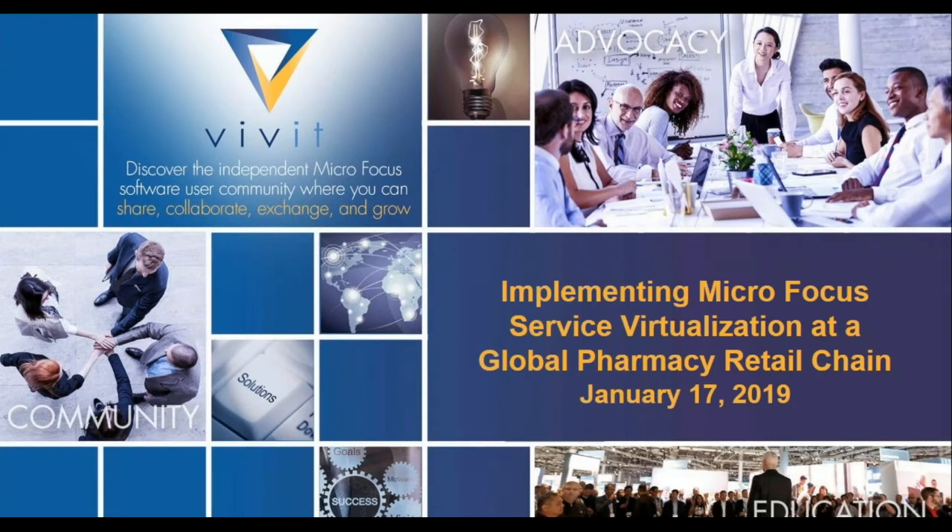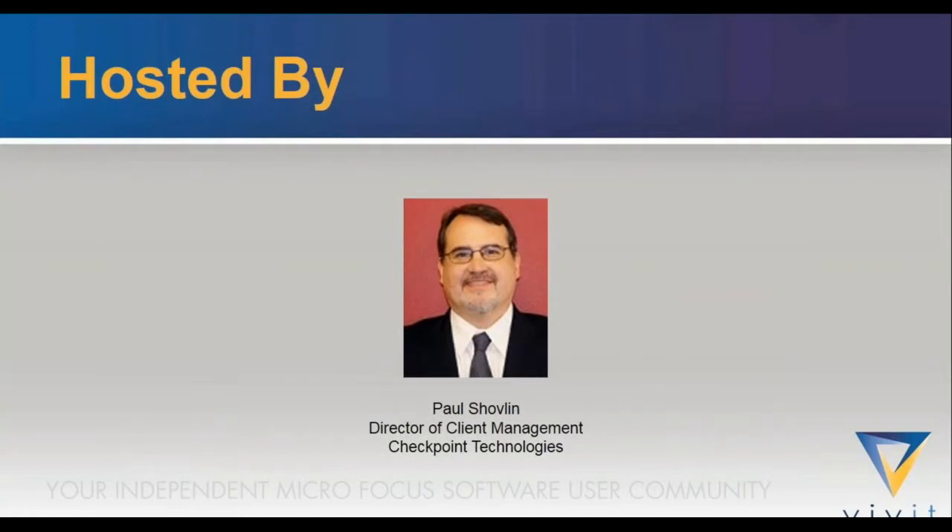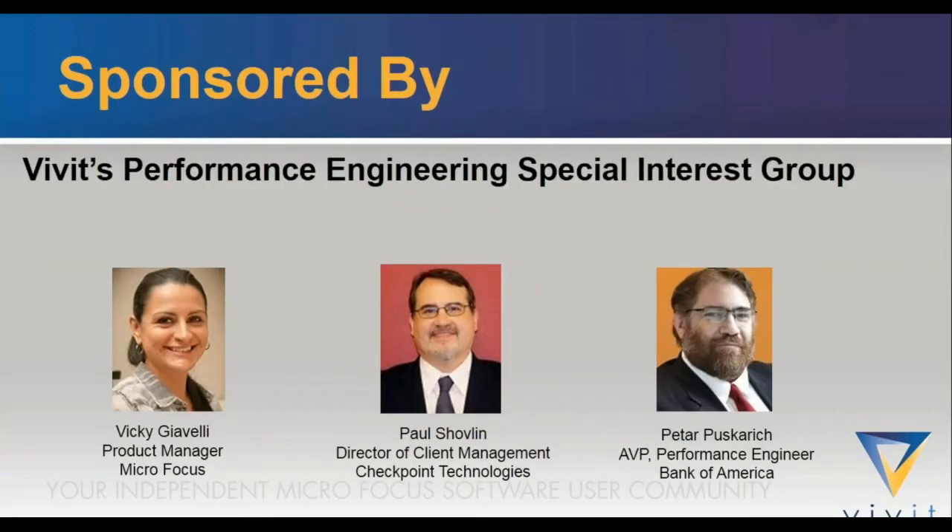Welcome to Implementing Microfocus Service Virtualization at a Global Pharmacy Retail Chain. Today's SIG webinar is sponsored by Vivit's Performance Engineering Special Interest Group. Vicki Giavelli is Director of Product Management Performance Engineering for Microfocus. The portfolio includes LoadRunner, Performance Center, Storm Runner Load, Network Virtualization, and Self-Performer. Vicki is responsible for driving and executing the future strategy, roadmap, and promoting optimal solution usage and best practices for Microfocus load performance engineering products.